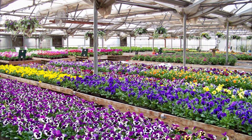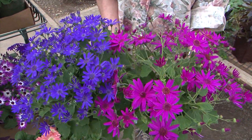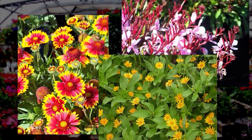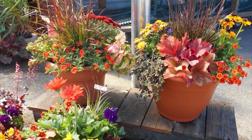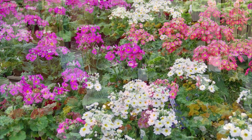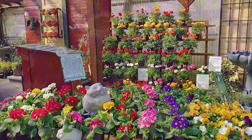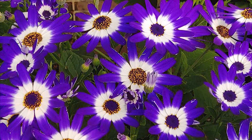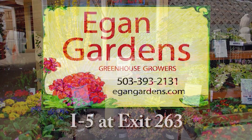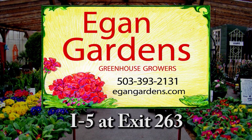Come to where the color is — come to Egan Gardens. They've worked hard growing healthy plants so that your gardening is easy. Add sparkle to your garden with perennials, container plants, and skillfully designed baskets and planters. Stop and get a mood lifter out on the farm — lots of fresh air, space, blooming plants, new vegetable starts, shrubs, and berry bushes. Egan Gardens — where it's all about the plants, located west of I-5 at exit 263 on River Road.